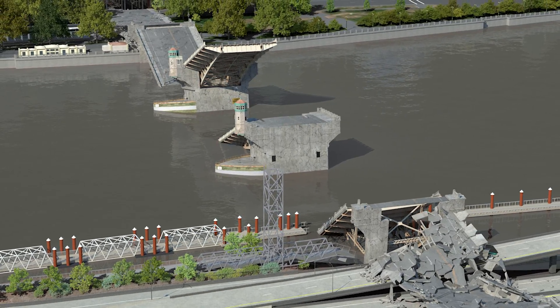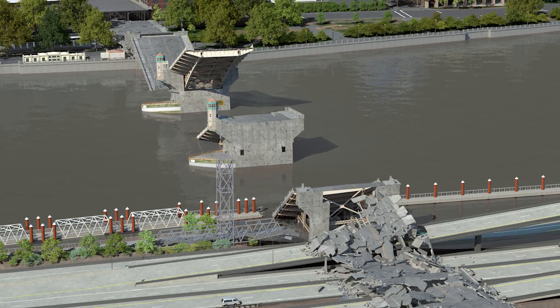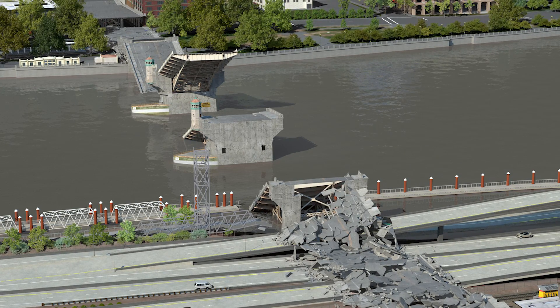With other bridges out of service, Portland is now divided by the Willamette River, leaving tens of thousands stranded. Emergency responders are unable to cross the river to aid victims. The Burnside Lifeline route is broken.